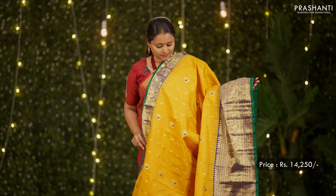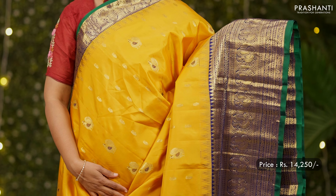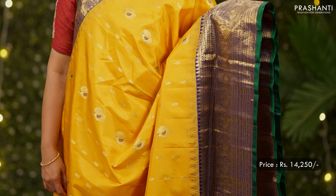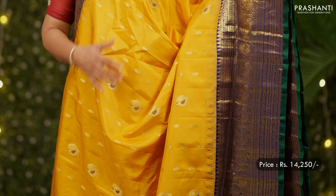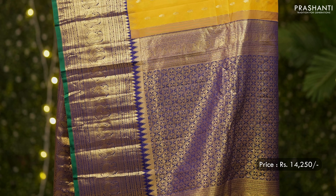Mustard with navy blue — a very pretty colour with contrast selvedge and green on either sides. Beautiful peacock and petal style borders with geometric and floral weaving on both sides of the saree, with meena thread buttas of peacock and paisleys running all over the body, a rich contrast pallu in navy blue, and a matching blouse in blue. Priced at 14,250.